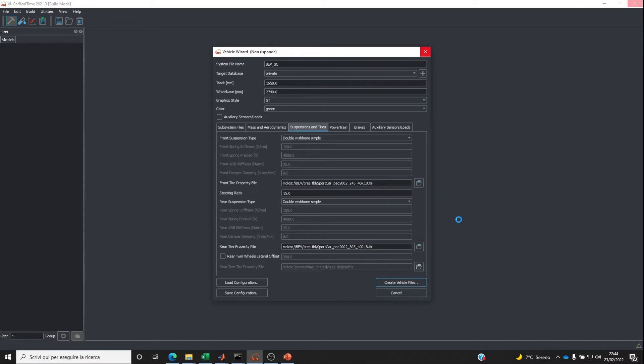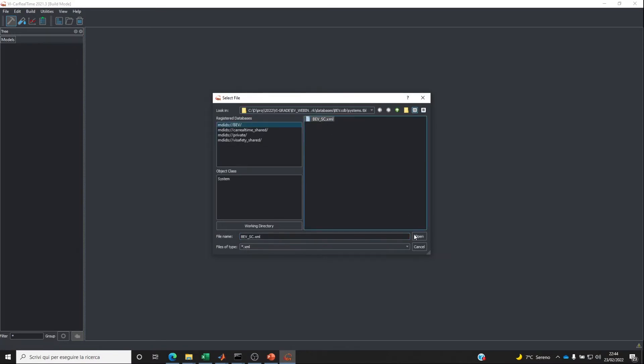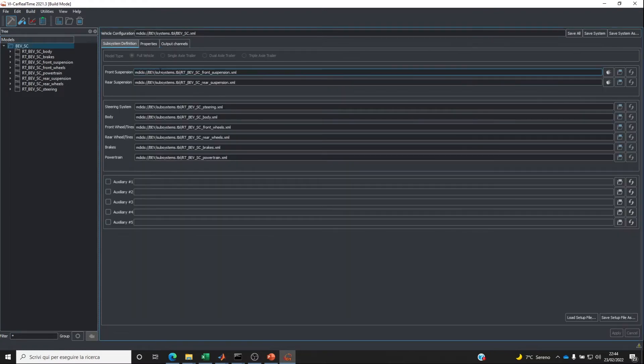When done with these parameters, I can create the vehicle model. It takes just a few seconds to prepare all the files needed for the different subsystems. The model is then accessible within the VI-Car Real-Time environment and organized into different subsystems: suspensions and steering, body, wheels, brakes, and powertrain.